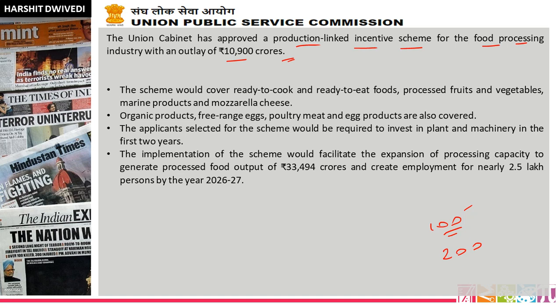This PLI scheme is in the food industry. The scheme would cover ready-to-cook and ready-to-eat fruits, processed fruits and vegetables, marine products, and mozzarella cheese. Mozzarella cheese is an Italian product made from Italian buffalo milk. This is very important because similar questions have been asked in UPSI prelims — in 2016 or 2017, a GST-related question asked which products would attract GST, with options like boiled egg, processed food, and pastry.